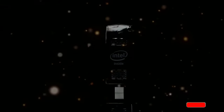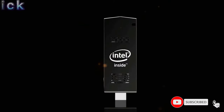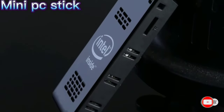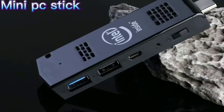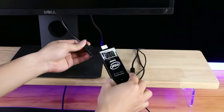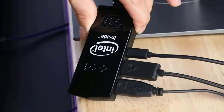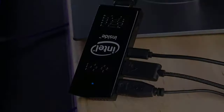CPU and OS: this PC stick has a quad-core Intel Atom X5 Z8350 processor with a base frequency of 1.44GHz and up to 1.92GHz in burst mode. Pre-installed Windows 10 Pro 64-bit operating system. This mini computer stick supports automatic power-on.